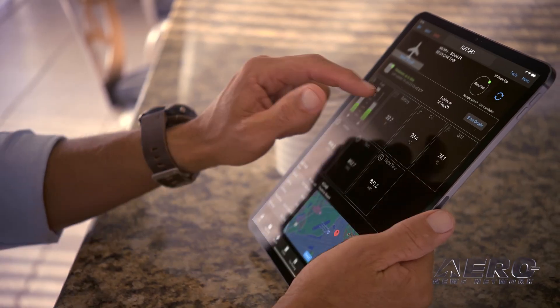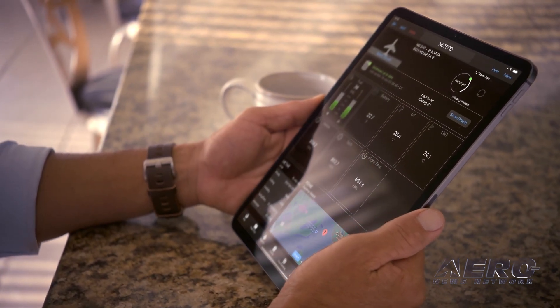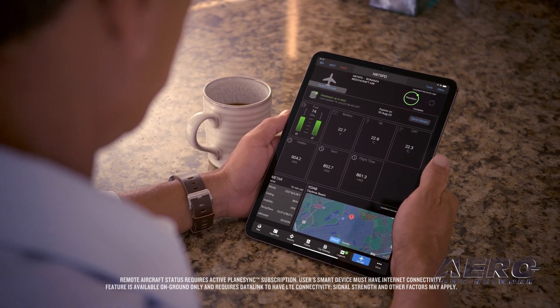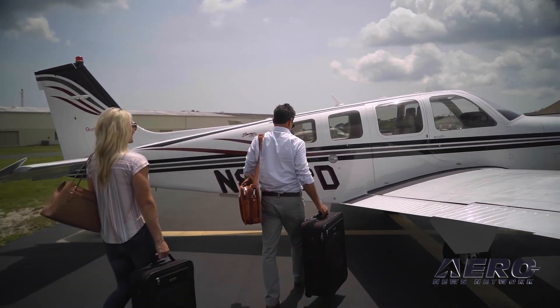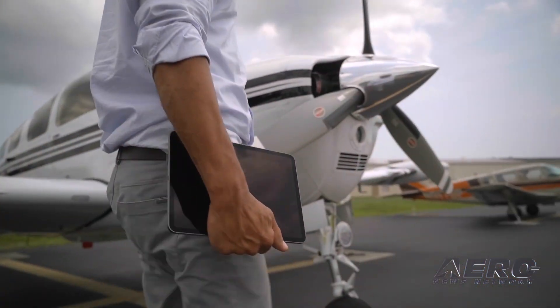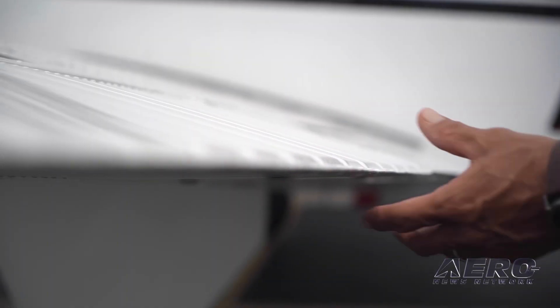By letting you check on your aircraft remotely, your PlaneSync connection takes the uncertainty out of flight prep. Instead of wondering if the FBO has completed the services you requested, you can see on the app if your plane has been serviced before you leave for the airport. PlaneSync saves you time and helps you avoid those last-minute surprises before departure, so you can focus on your pre-flight checks and get airborne sooner.